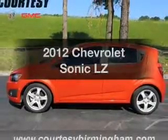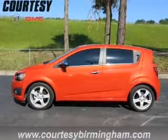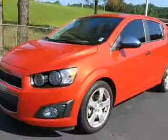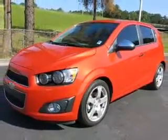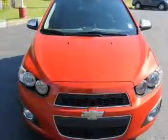Travel the roads in style and comfort in this great vehicle with an efficient four-cylinder engine. The powertrain includes front wheel drive connected to a manual transmission that'll keep you in touch with your vehicle.